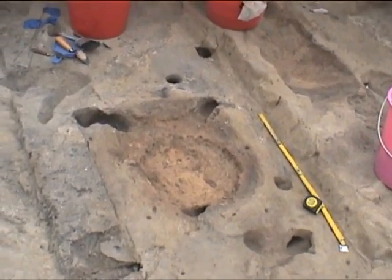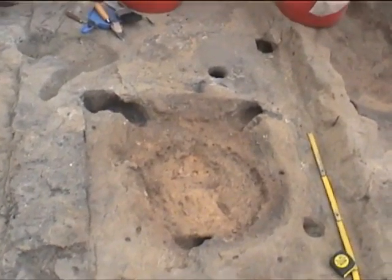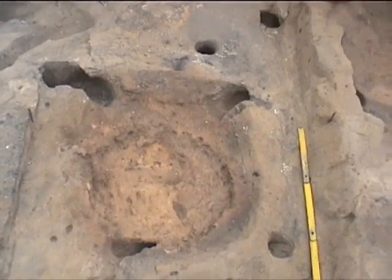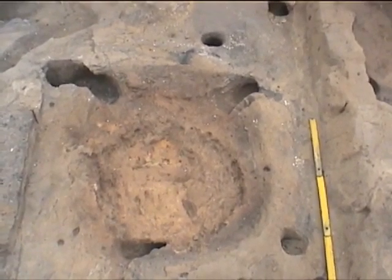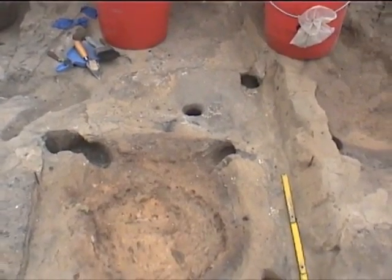We found the rim on the western side of it and found some more of the small stake holes that we have seen before around this week. And they are closer to the hearth.